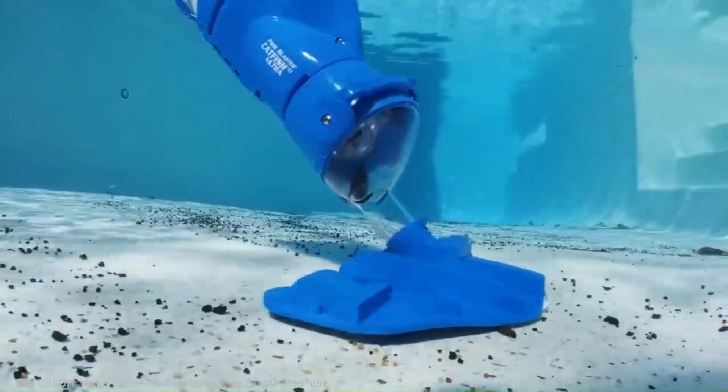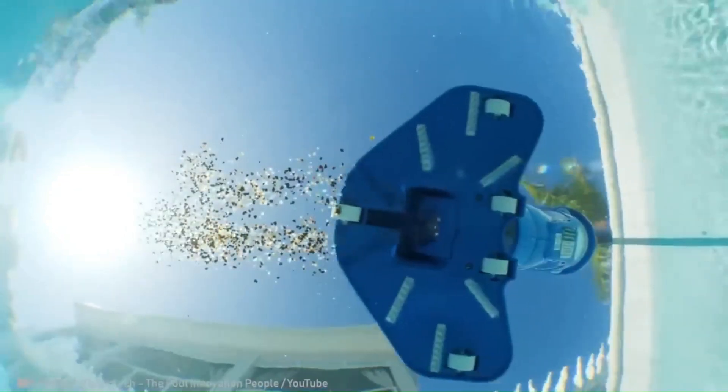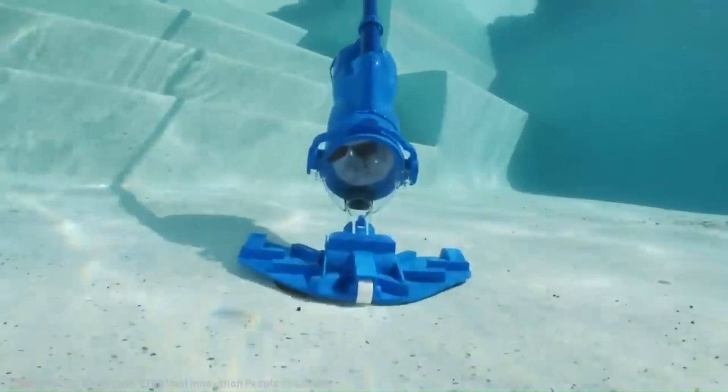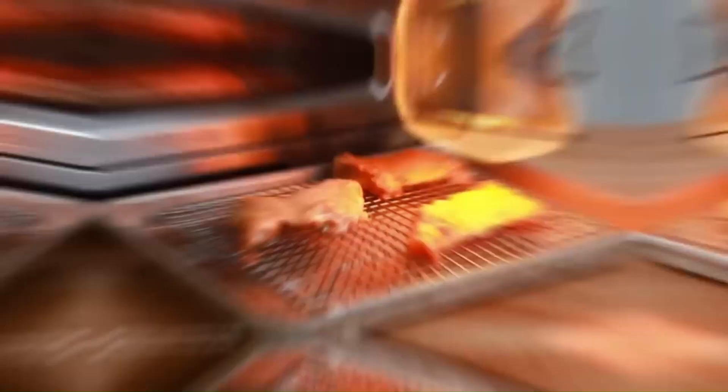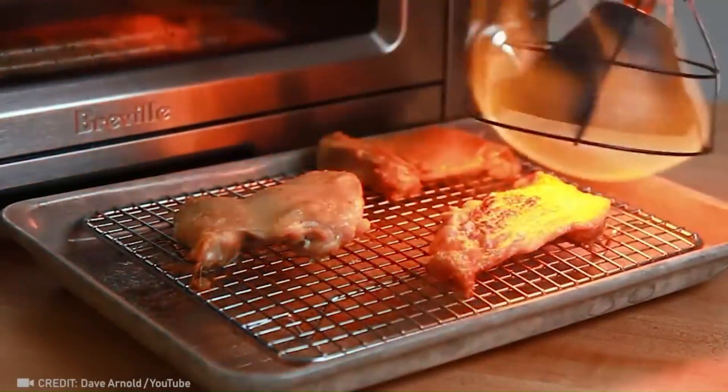We bet you didn't even know such a thing existed — a cordless cleaner that leaves pools looking spotless. The mind behind this gas-free boat is nothing short of a mad genius.